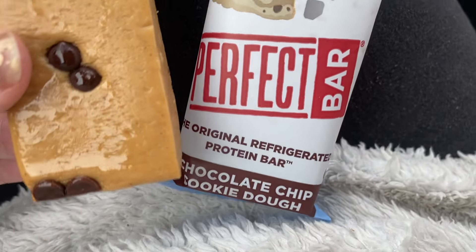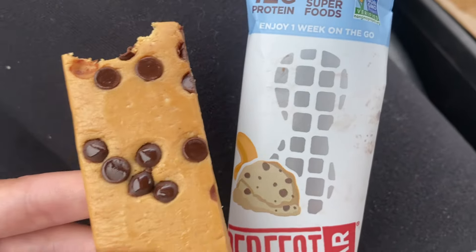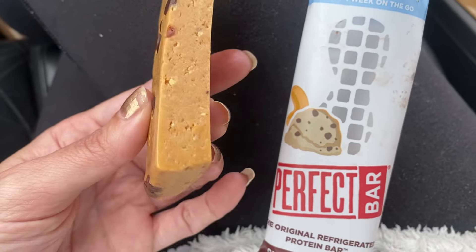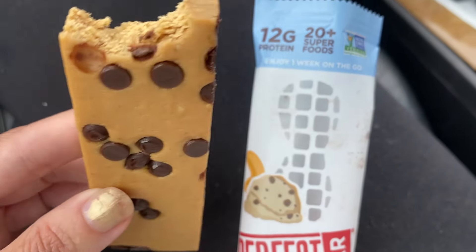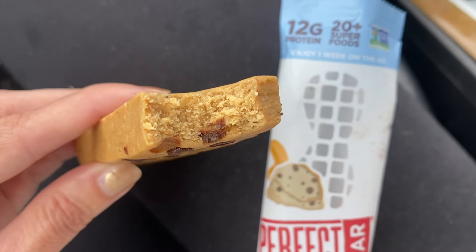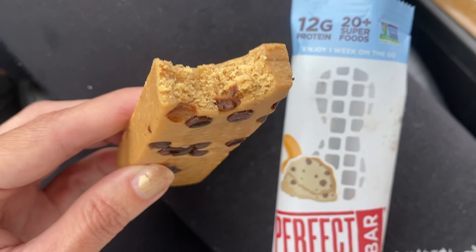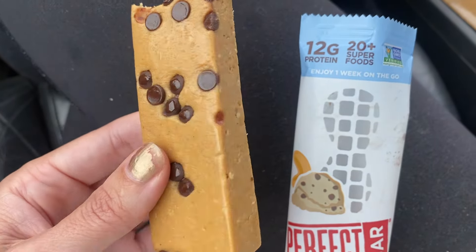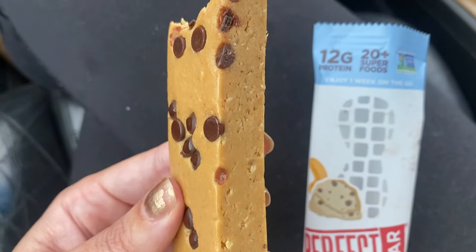Hey guys, this is a product review for The Perfect Bar in the chocolate chip cookie dough flavor. This is what the bar looks like. It's kind of thick and you can see a bit into it there. It has this cookie dough texture to it and has these cute little chips on top. It tastes really good.